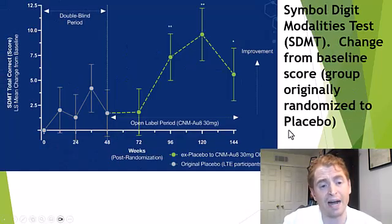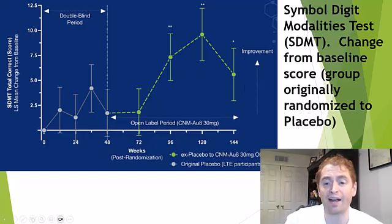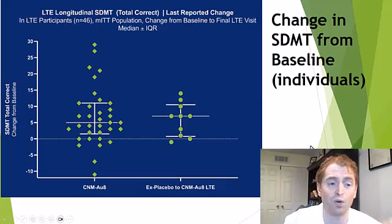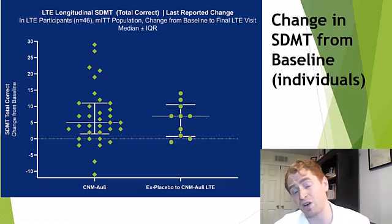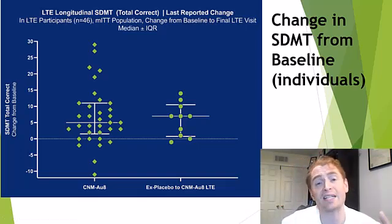If you look at people who originally got placebo, they didn't improve quite as much at the beginning, but we're talking about a difference of two or three letters. By the end, once they're on the drug, they caught up. Looking at all the individual data, most people improve whether they originally got CNM-AU8 the whole time or switched from placebo — a difference of about five to eight correct answers, which is not huge. It could easily be from practice. And there was no difference, again suggesting CNM-AU8 may not be a disease-modifying therapy, but perhaps it has some benefit in symptoms.